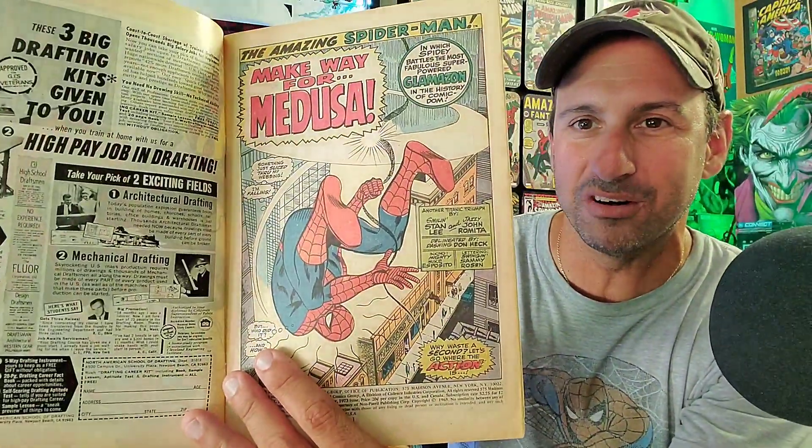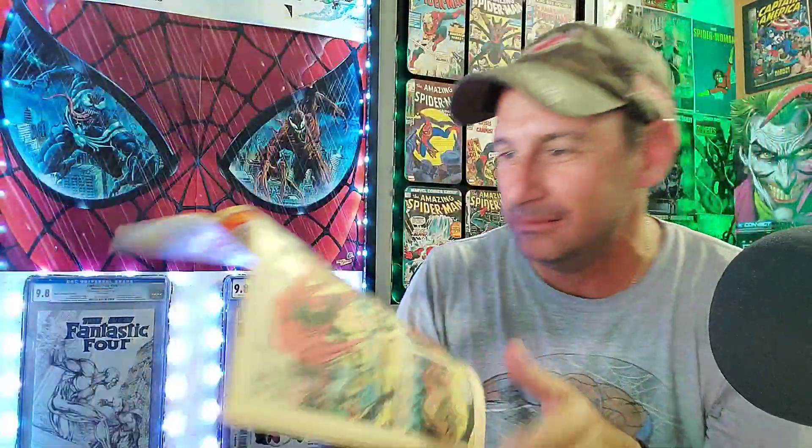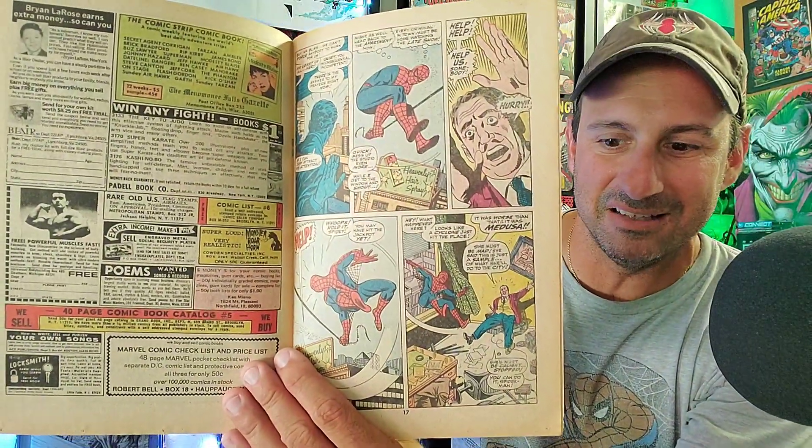Speaking of WebHeads, I picked up another issue of Marvel Tales starring Spider-Man. This is issue 45 — the appearance of Medusa. Such an awesome cover. Here is the interior artwork. This book is in pretty good shape considering it was made in 1973. Gotta love old school Spider-Man. Check out Medusa with that living hair. That comic smells okay — it's a little musty, but nothing too bad. I'm gonna survive today. There is Marvel Tales Spider-Man issue 45.